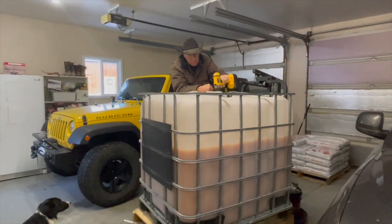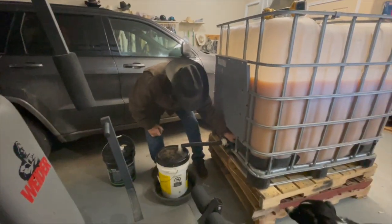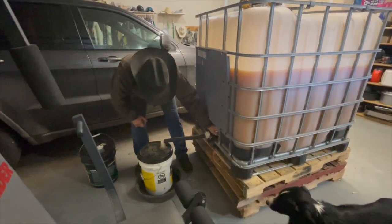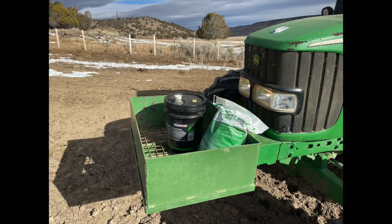At the current rate, the hay savings alone will pay for the ACV. As far as labor, it takes only a few minutes once a week to check the tubs and refill. I can easily carry it with me on the rock box in the front of the tractor.